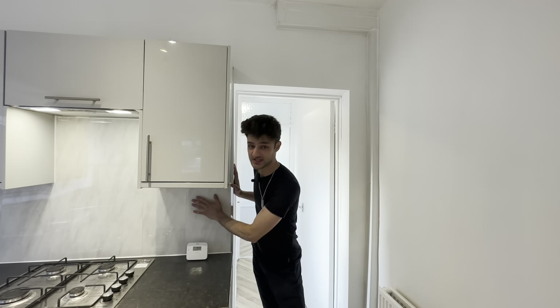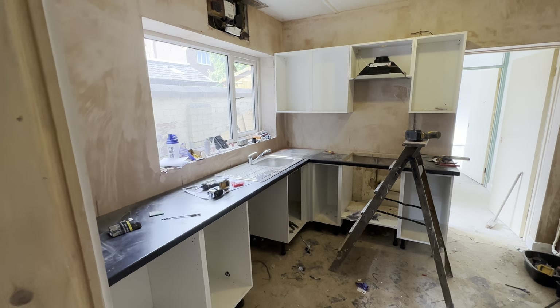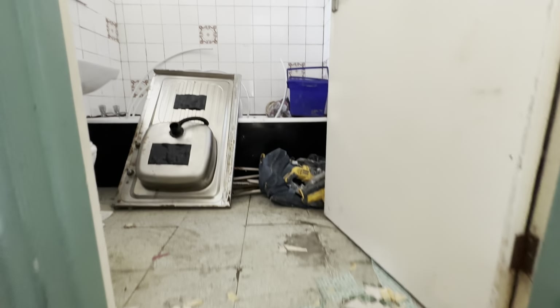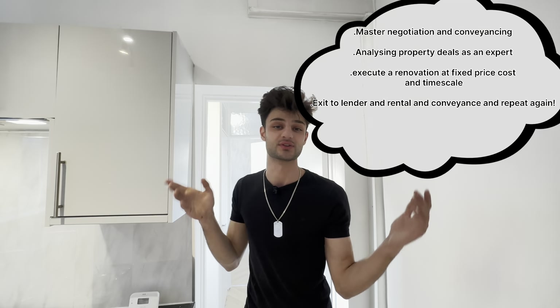The way to keep refurbs in cost is to truly know what to keep and what to remove. If you've sourced a BRR property and you go to a builder saying you've only got a budget of £20,000 to £25,000, they may not know what you're looking for. This refurb came to exactly £24,200. The majority of problems arise when people try to do BRRs themselves because they tell a builder everything needs to be done brand new and they end up spending £30,000, £35,000, or £40,000.